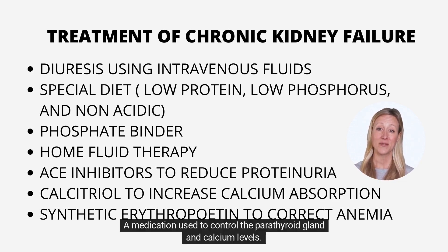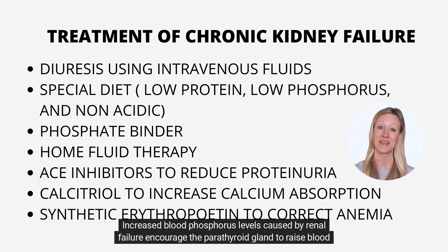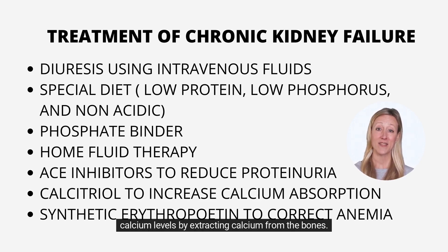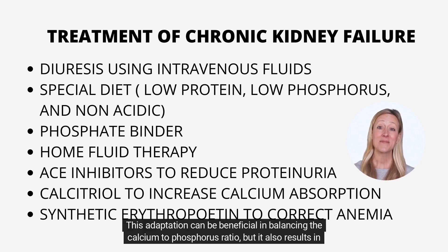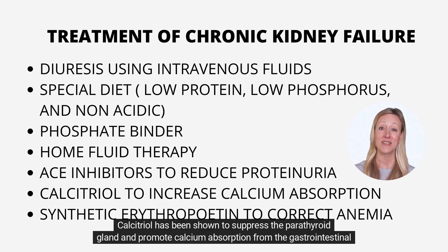A medication is used to control the parathyroid gland and calcium levels. The body must balance calcium and phosphorus in the blood at approximately a 2-to-1 ratio. Increased blood phosphorus levels caused by renal failure encourage the parathyroid gland to raise blood calcium levels by extracting calcium from the bones. This adaptation can be beneficial in balancing the calcium-to-phosphorus ratio, but it also results in brittle bones that are readily fractured. Calcitriol has been shown to suppress the parathyroid gland and promote calcium absorption from the gastrointestinal system.